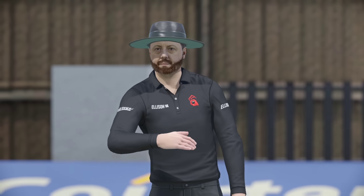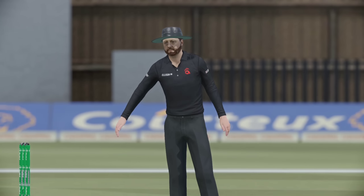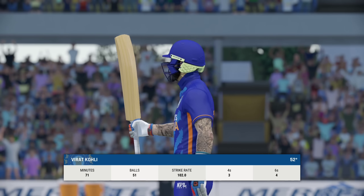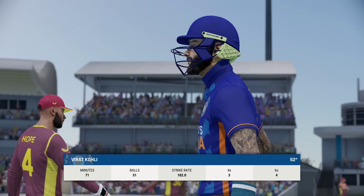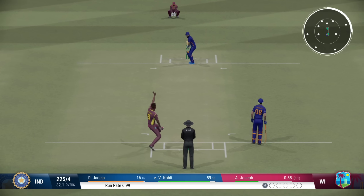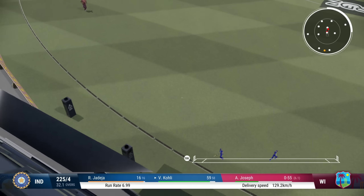That shot brings up the half-century — beautiful batting display, very solid. I think this is just the start. Top class innings, been playing very nicely out there, and that brings up the half-century. Got it! Flew away with pace — brilliant timing.